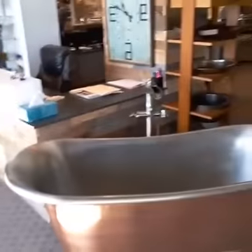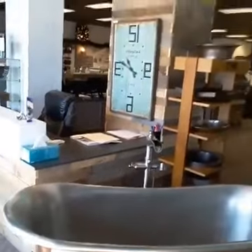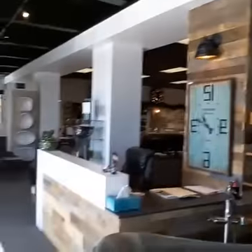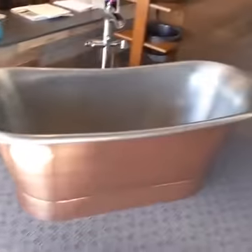I'm going to detour right over here because this gorgeous stainless tub — stainless on the inside, copper on the outside. So it is a living finish. Living finish — okay, this is a term that's new to me. How is it living?